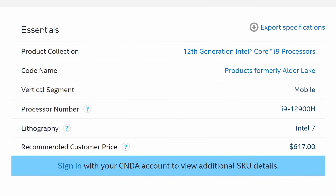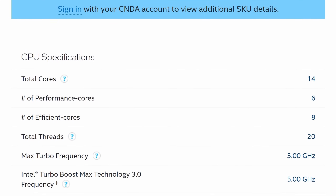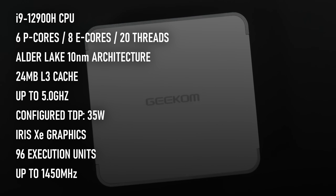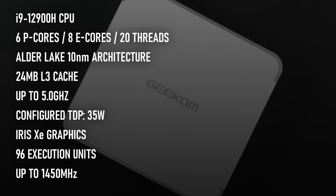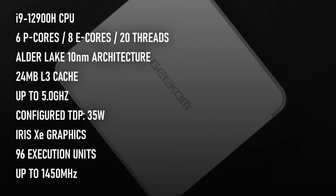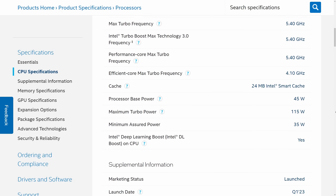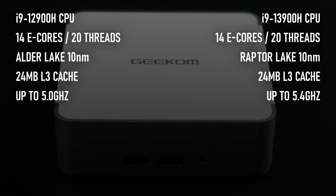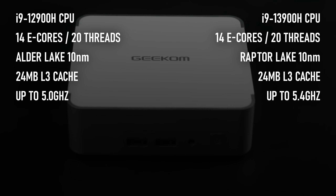The CPU in question is a 12th gen i9-12900H, which is a couple of generations old and is presumably part of the reason this model is cheaper than the similarly specced Mini IT13. The 12th gen i9 is similar to the 13th gen in most respects — they're built on the same 10nm process node, have the same 6 performance cores and 8 efficiency cores for a total of 20 threads, and have 24MB of L3 cache. The main obvious benefit of the newer chip is clock speeds, but due to power and thermal throttling that doesn't remain an advantage in a mini PC for long. The touted 5.4GHz of the 13900H is rarely achieved, and I wouldn't expect it to be any different for the 5GHz maximum clocks in this chip.